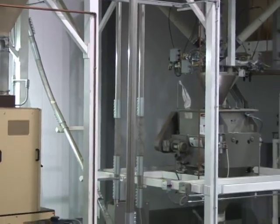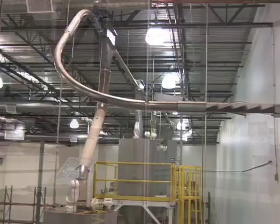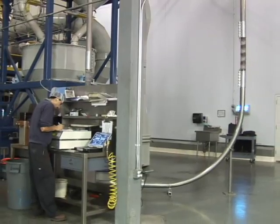Cablevay will design a custom system layout to fit your specific production needs. With our specially designed sweeps and mechanical corners, we can move coffee through your roaster facilities with minimal impact on your existing work area.